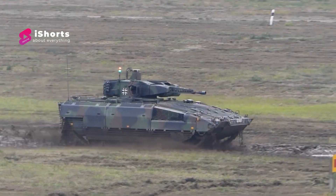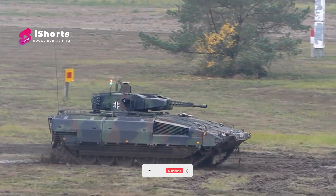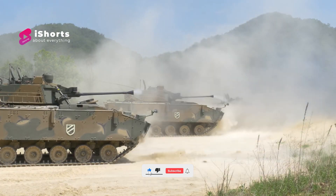That is the top five most dangerous infantry fighting vehicles in the world. Don't forget to like, comment, and subscribe to the channel. Thank you!